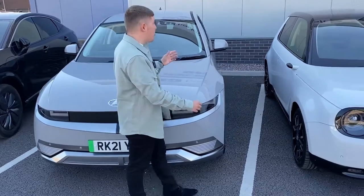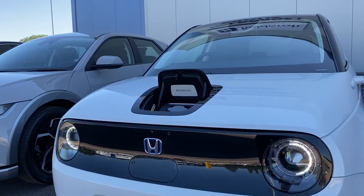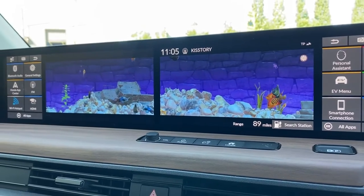Next up, a car not as big as the previous vehicles, but certainly a rather impressive electric vehicle on the market — it is the Honda E, a rather unique and modern-looking car inside and out. Again, full of tech and it comes with its very own aquarium.